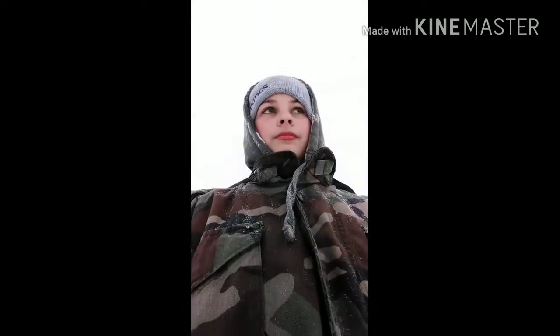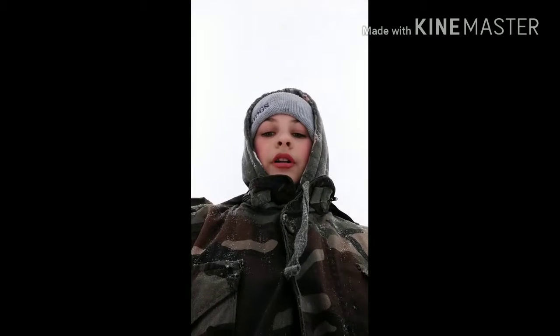I'm just gonna stream the fort — alright, let's get to it. Here's my snow fort. Not very big. I'm gonna try to collapse it — alright, here we go.